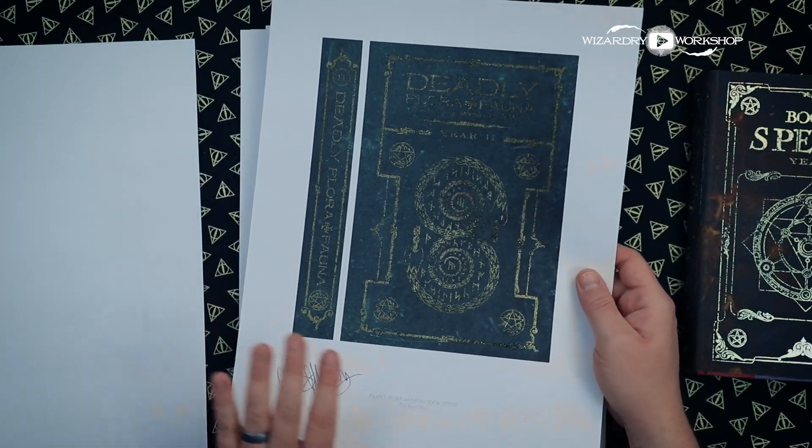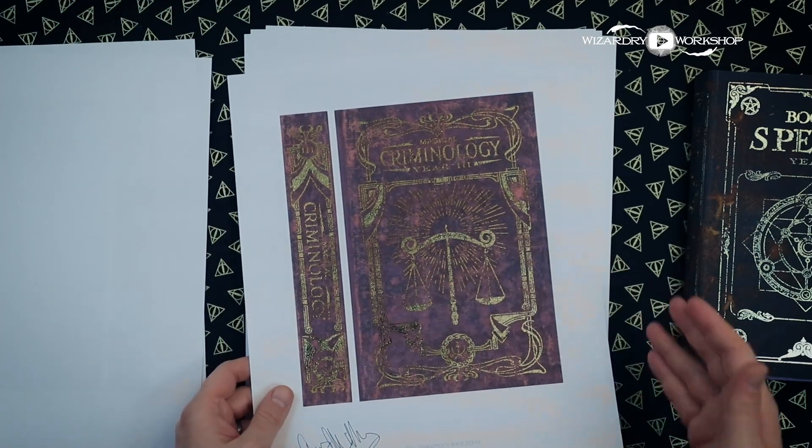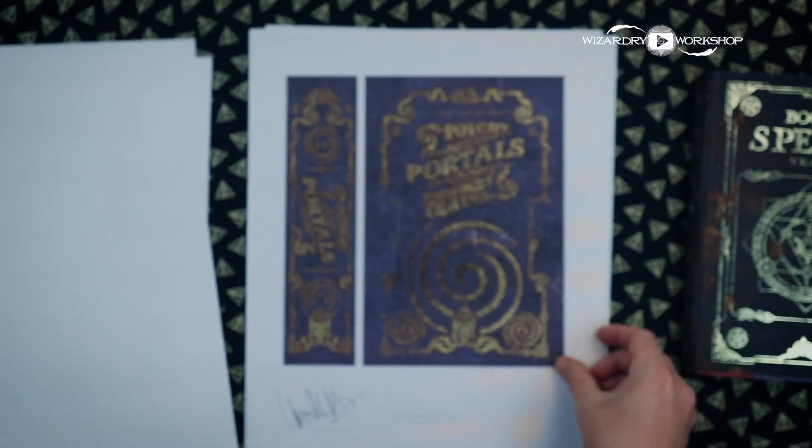They are 11 by 14 prints, so you should be able to find frames that fit these. We have the cover and the spine for every single AccioBox cover that I've done, and I just want to show you guys what they look like with that beautiful foiling.